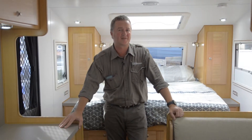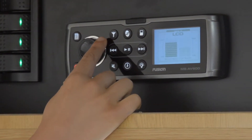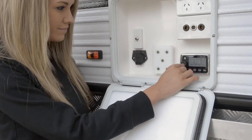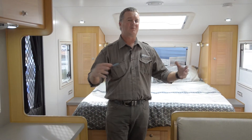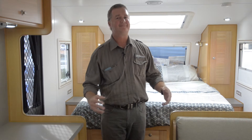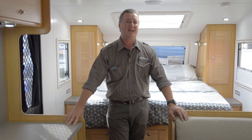We like it because it's really simple to use — the controls are just easy. The majority of our customers are used to things that are simple and they're prepared to pay for it. So if something's a little bit more expensive but works better, they'll pay the money. And that's what we're all about — that's how we build our caravans.